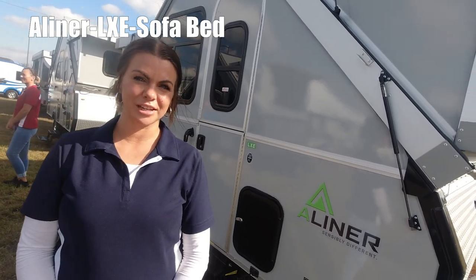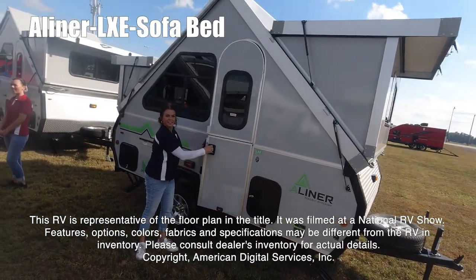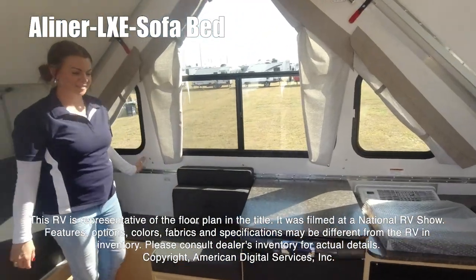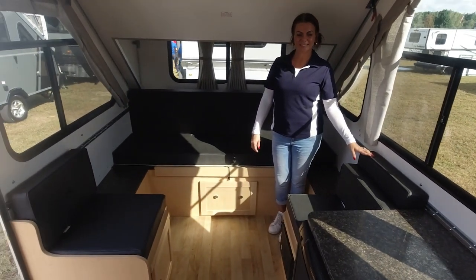Hi guys, I'm Mia and today we're going to take a look at the A-Liner LXZ. This RV is representative of the floor plan made by this manufacturer. It was shot at a national RV show. The features, options, colors, fabrics, and specifications may be different from the RV in the dealer's inventory. Please consult the dealer's inventory for actual details on this RV.